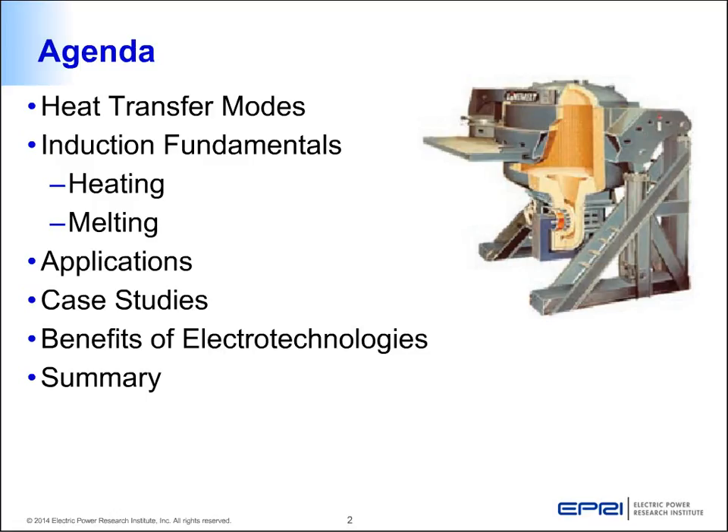In today's webinar we will be covering some of the basics on what are various heat transfer modes, some understanding about induction heating fundamentals, not only heating but how it applies to melting, some of the applications of induction heating in the industry, case studies and benefits of electro technologies — not necessarily only energy efficiency related but there are several non-energy related benefits that industrial customers like very much. We will cover them and then summarize the presentation.